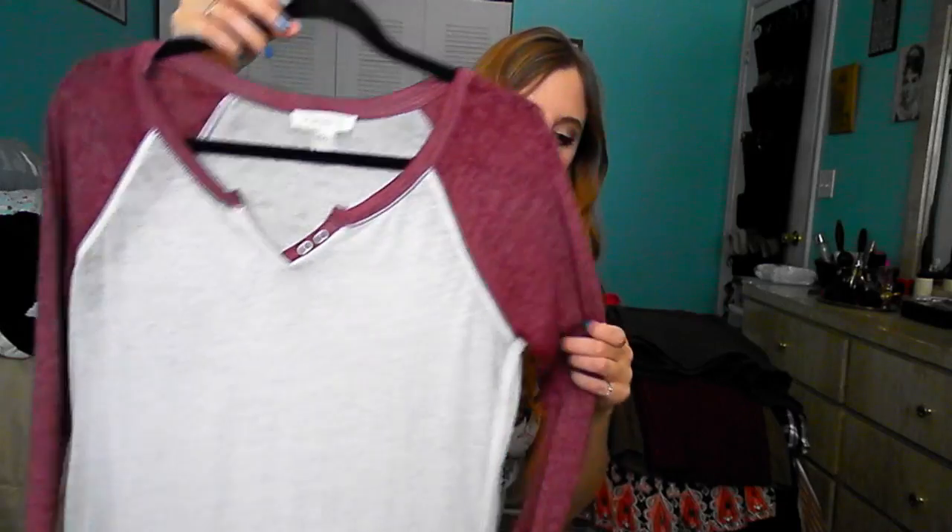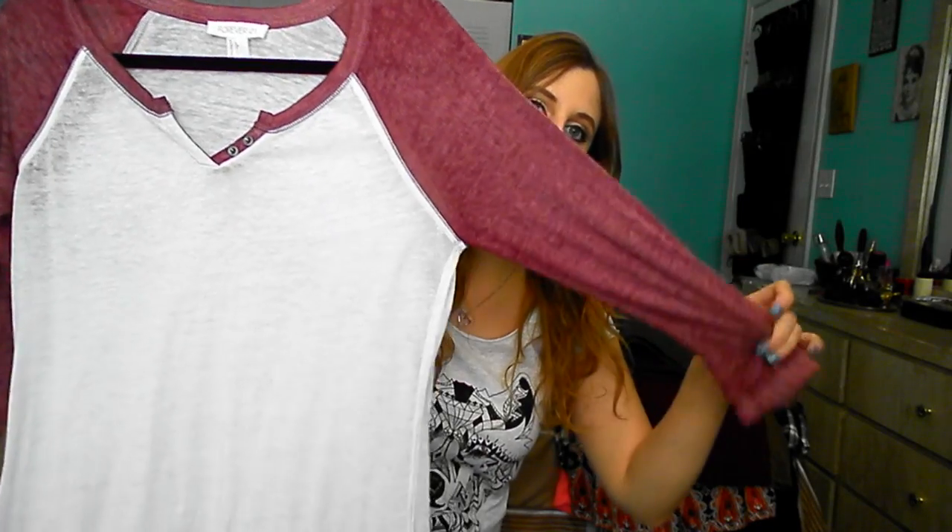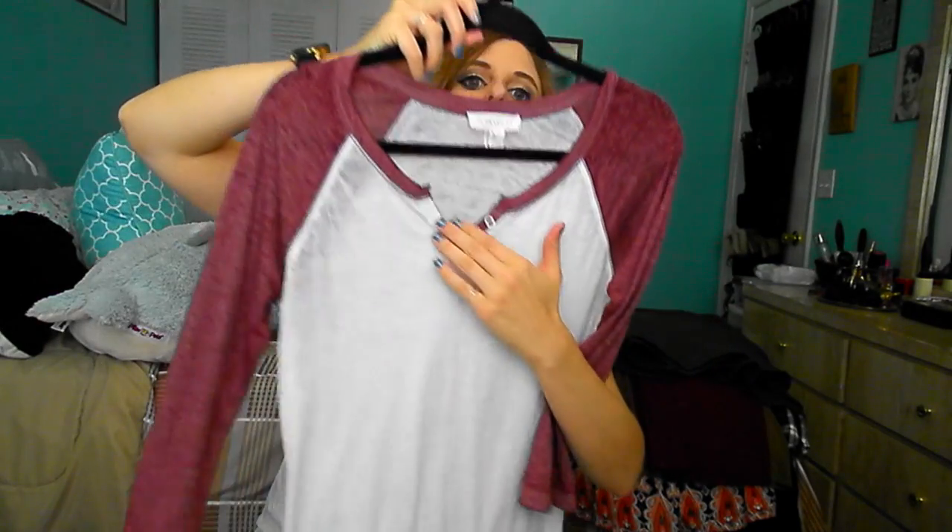I also got this shirt because it was very lightweight and only $13. I got it in a large — the only size they had — but it fits pretty well. I would have gotten a medium if they had it. It has burgundy coloring, it's a baseball tee with a little V button area that's not real but I like it. It's an ivory color and I've already worn it to work.